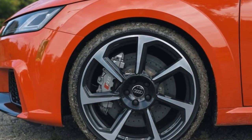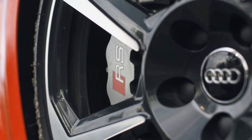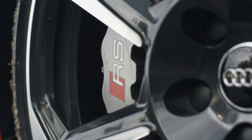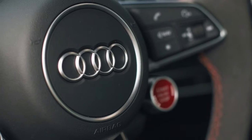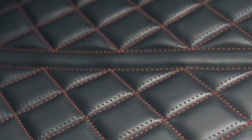The Dynamic Plus package also adds front ceramic brakes and raises the top speed to 174 mph. Raw performance numbers put the TT RS ahead of the Porsche 718 Cayman, the BMW M2, and even the old Cayman GT4.